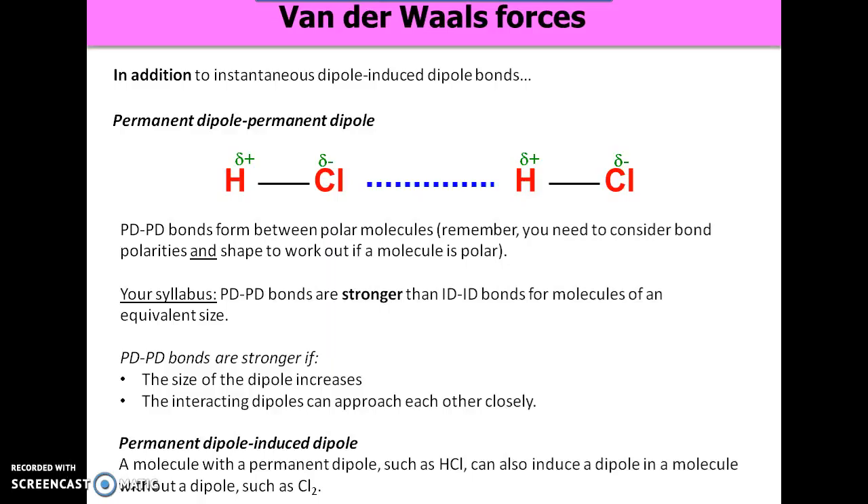In the lesson, we'll go over these again and look at some particular examples to explain why boiling points and melting points differ between different molecular substances based on the strength of these intermolecular bonds.